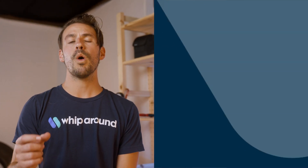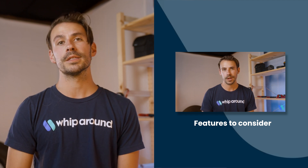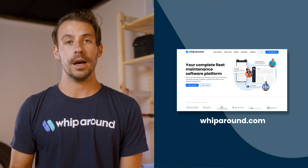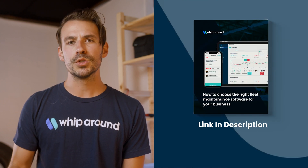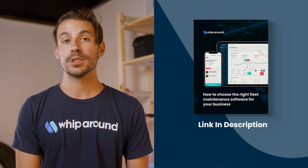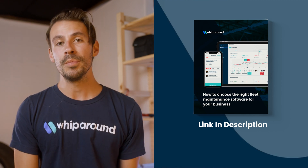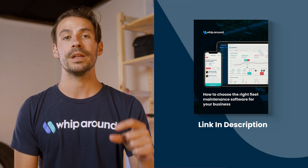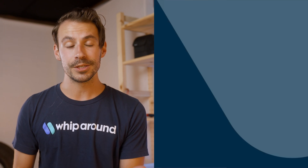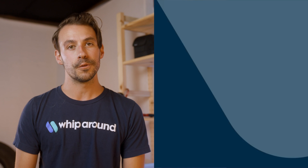In the next video, we'll go over the different types of features to consider when looking for the right fleet maintenance solution for your business. For more information about Whiparound, you can go to Whiparound.com. You can also download the 'How to Choose the Right Fleet Maintenance Software' ebook right now by clicking the link in the description below — so you can have your own copy to refer back to at any point in time. Let us know in the comments if this video was helpful, and make sure you subscribe to our channel so you don't miss any new videos related to fleet management.